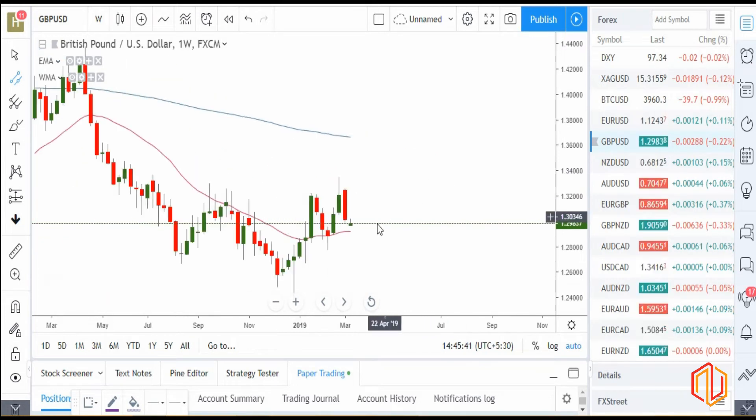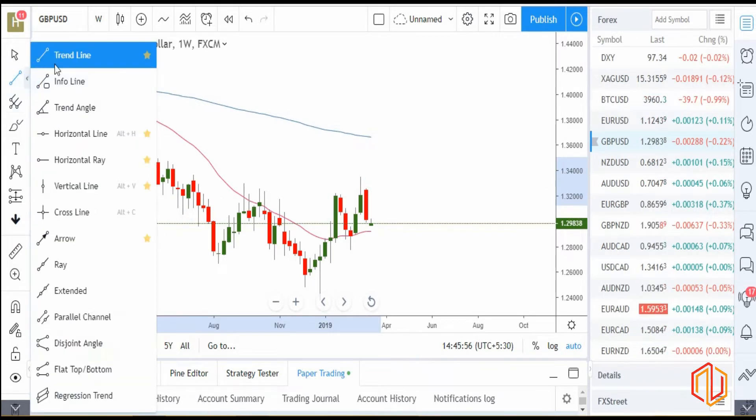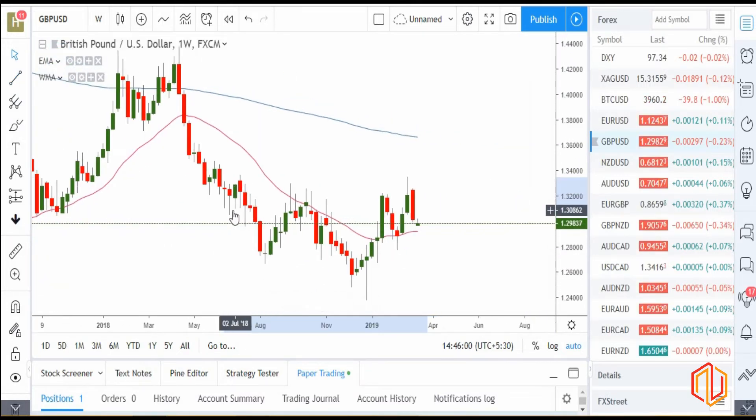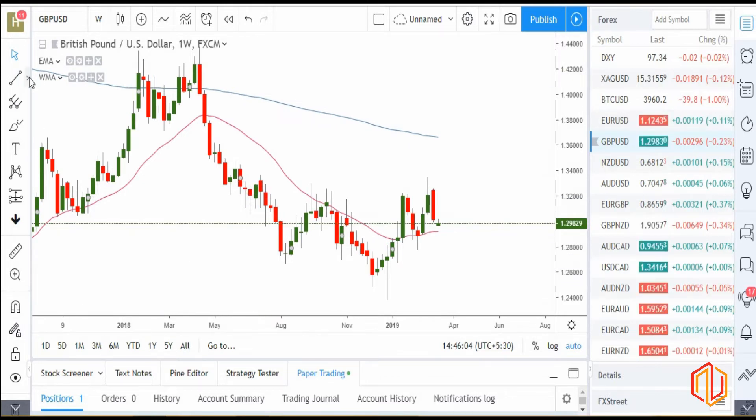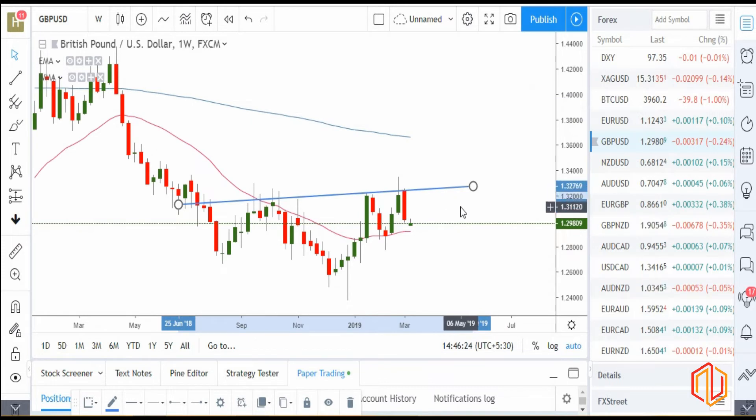Same goes with GBPUSD also. If you see the candlestick, dollar was very strong last week. You can see a clear engulfing at the resistance. This is the trend line which was initially a slight support — it was taking support, then a little breakout, then with a pin bar it rejected again, and now it's rejected with a proper engulfing. So GBP looks strongly weak to me. If you check other GBP pairs also, GBP looks strongly weak and dollar looks strong comparatively. GBPUSD would be one of the trades I'd be keeping a check on, and GBPUSD looks like a strong sell.